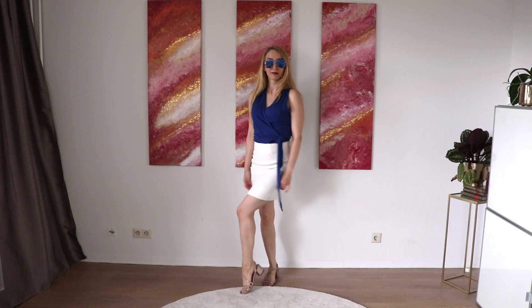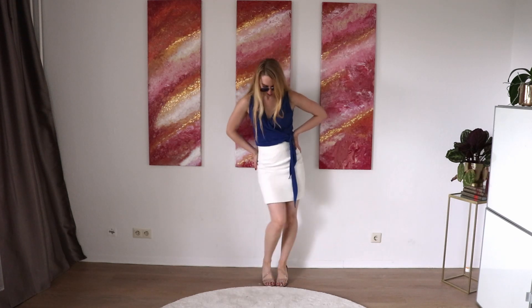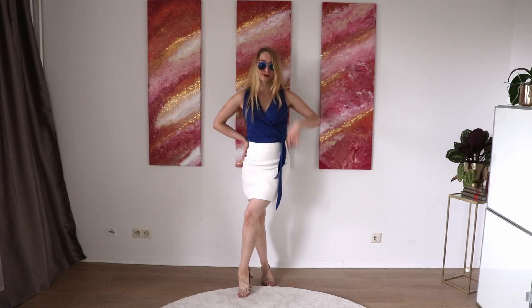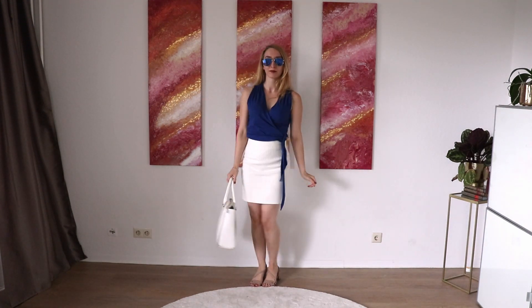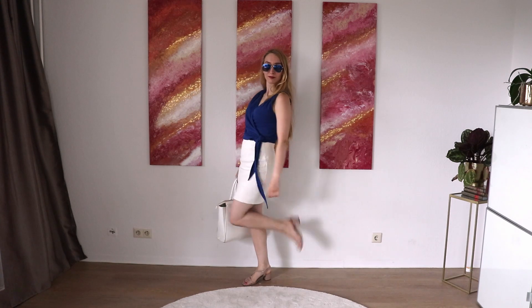The first style: I just added a white skirt. The material is quite nice, like a tweed material. I added some blue aviator sunglasses and my huge white bag.